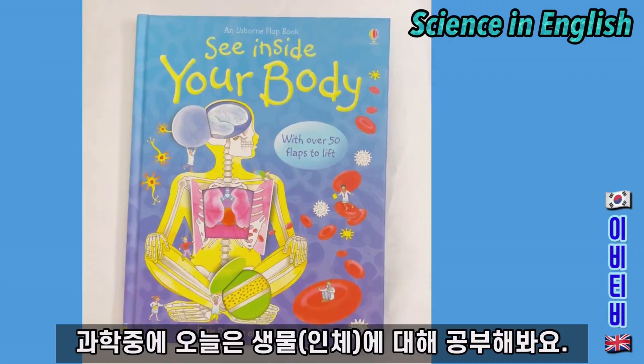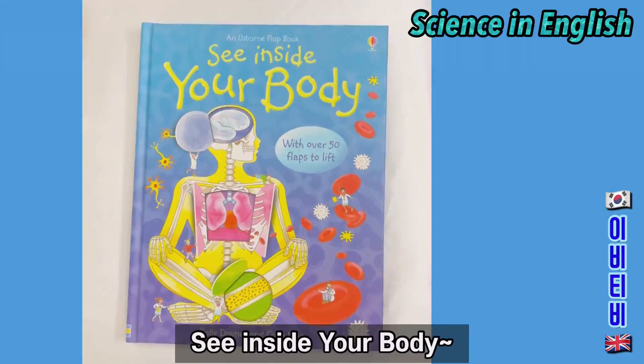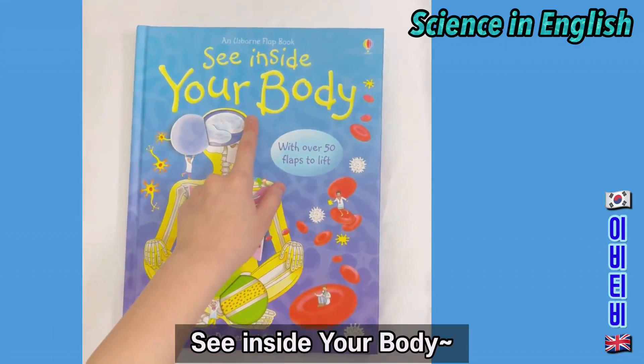In science today we are going to be learning about biology — the human body. See inside your body.